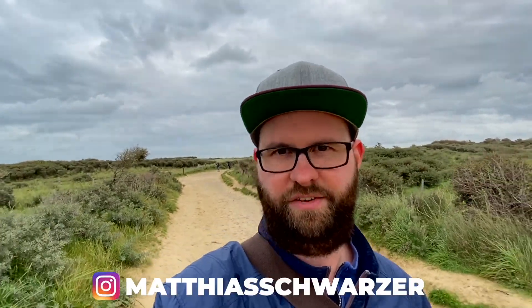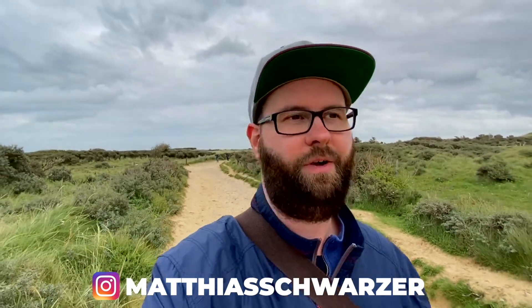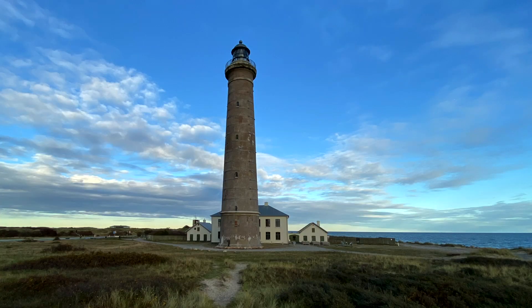There are a lot of lighthouses here in Denmark, obviously, because Denmark has a lot of coastline. So there are huge lighthouses, small lighthouses, gray lighthouses, white lighthouses — and also a lighthouse that almost fell into the sea.